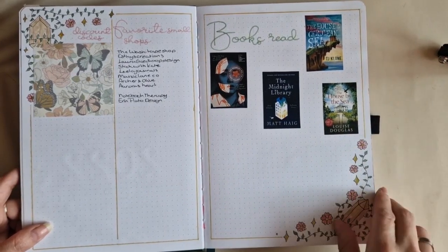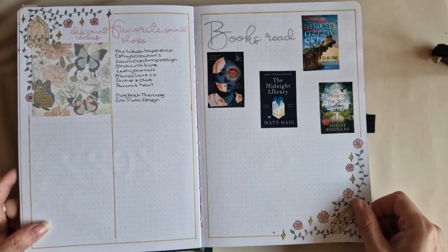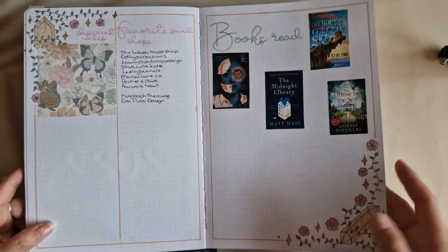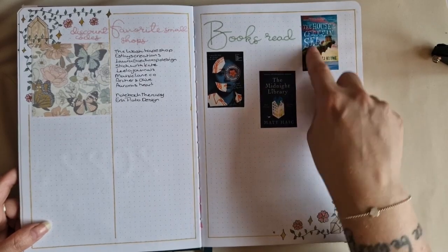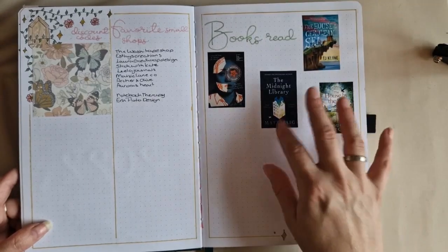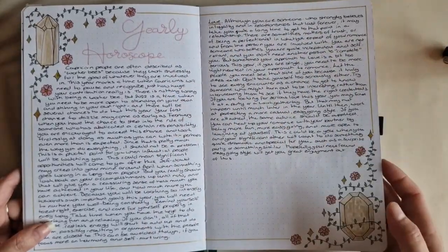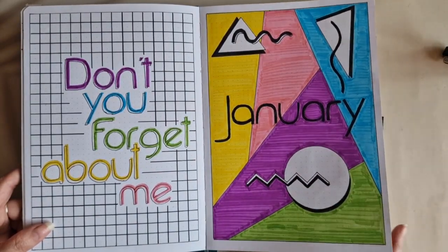These are some of the books I've read — not all of them. I'm not as far along in reading as I would like to be, but this is already a lot more than I did last year, so very interesting. This one is an absolute favorite — 'The House in the Cerulean Sea' — highly recommend, it's so beautiful. This other one was really very cool as well. And then my yearly horoscope page, and then we get into January.